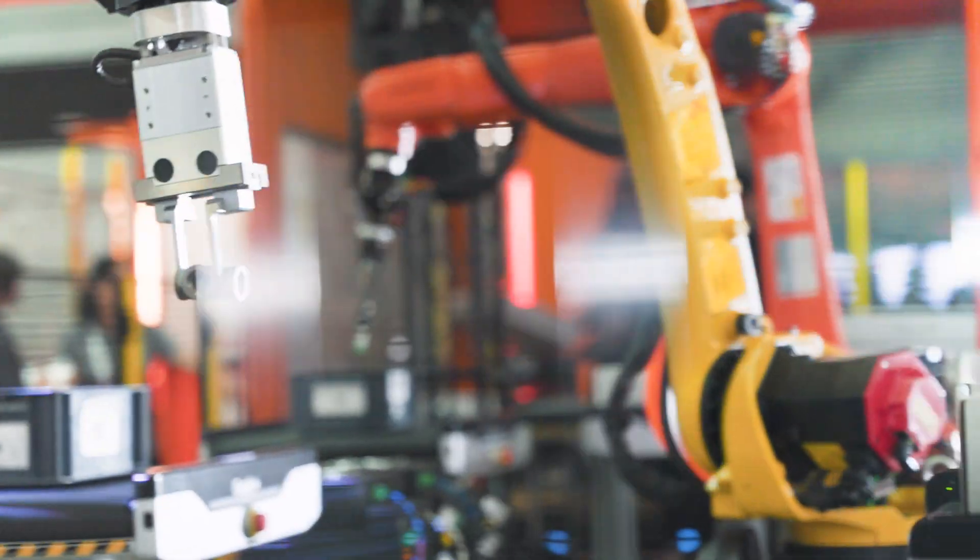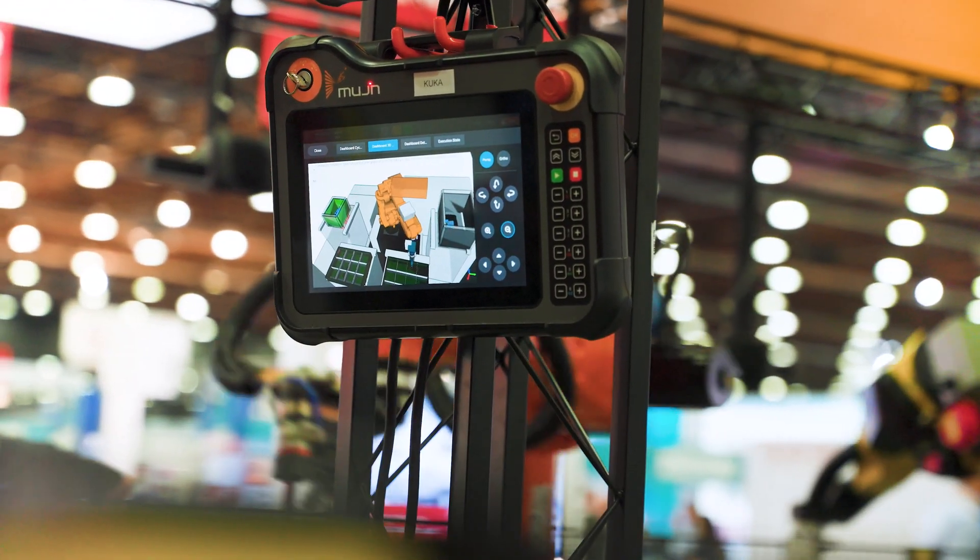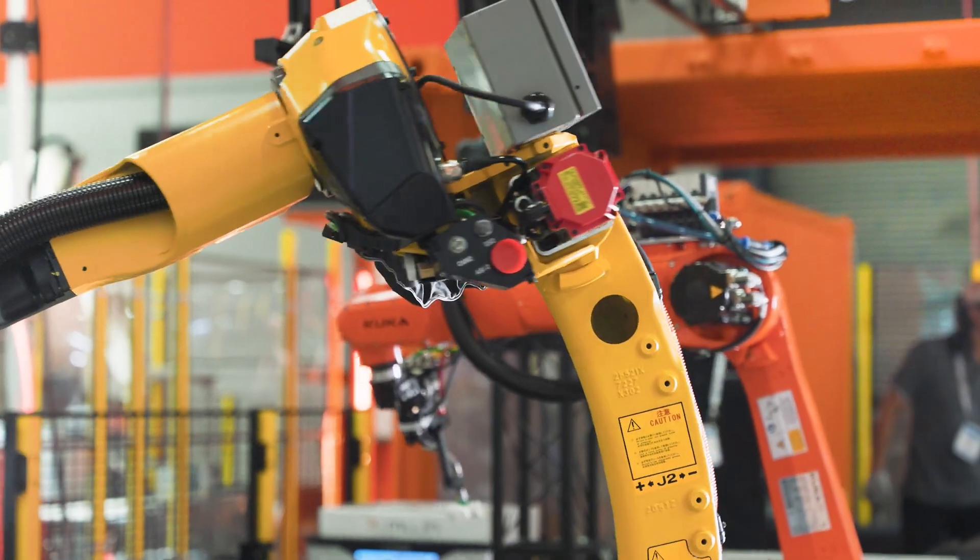One of the really powerful things about the Mujin controller is a lot of the details are just handled by the digital twin. With that 3D model, they're able to really build in direct feedback and react to changes in the environment.